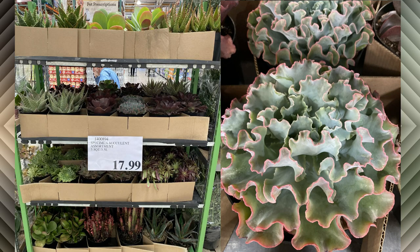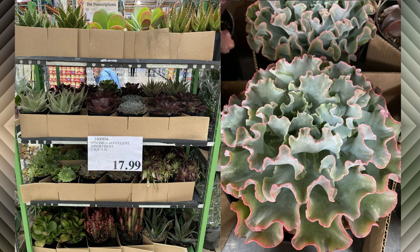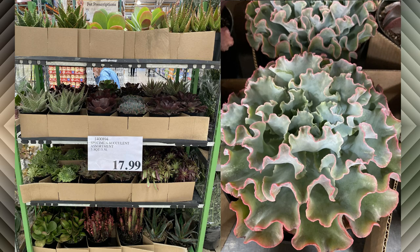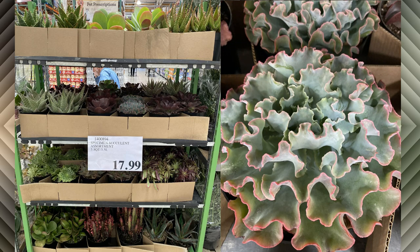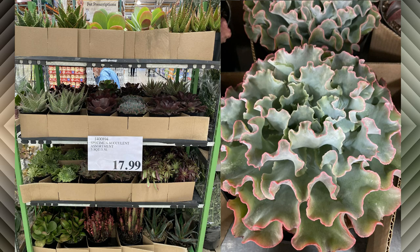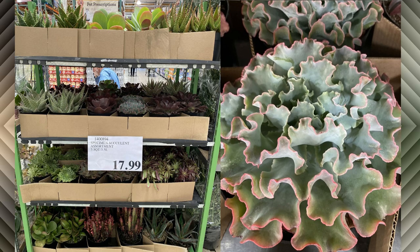This looks like an Echeveria blue curls or Echeveria curly locks and it's just stunning. These are huge too — I love the pink edges of the ruffles. Just make sure to remove dead leaves from the base of the plant as it grows because these are susceptible to mealybugs. Offsets are produced freely from the base of the stem.